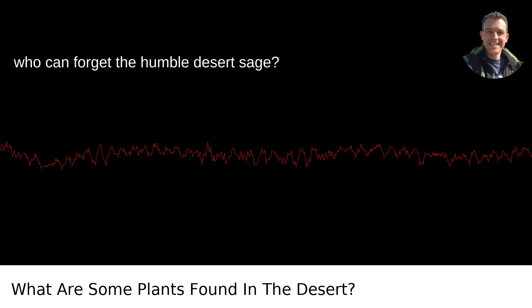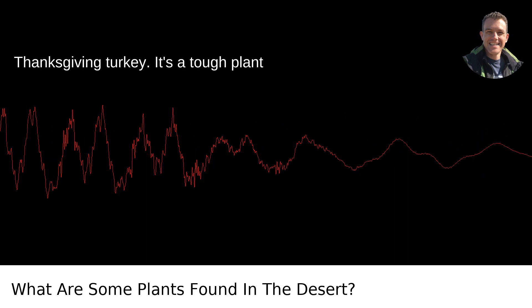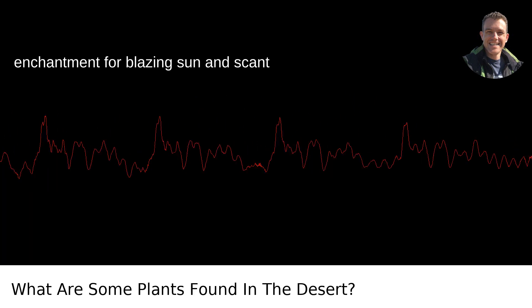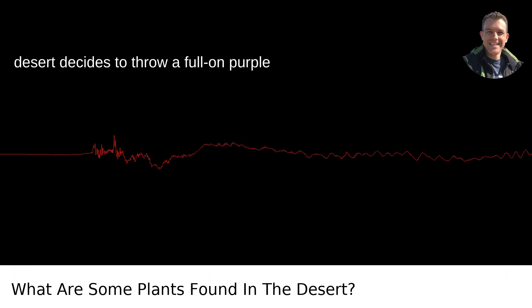And who can forget the humble desert sage? This isn't the sage you sprinkle on your Thanksgiving turkey. It's a tough plant with soft silvery leaves and an enchantment for blazing sun and scant rainfall. When it blooms, it's as if the desert decides to throw a full-on purple party.